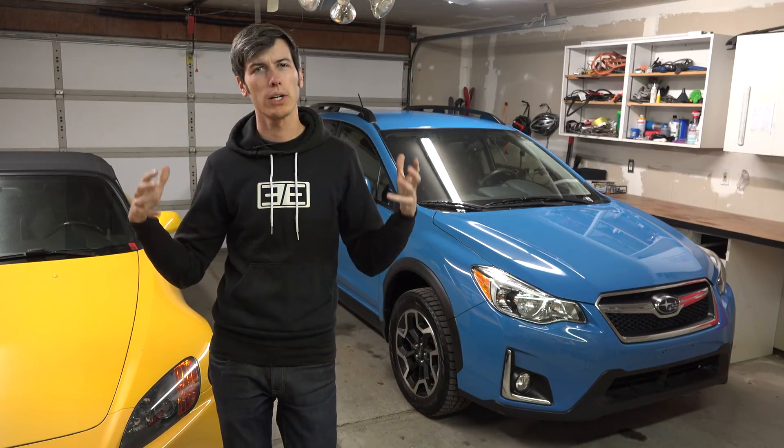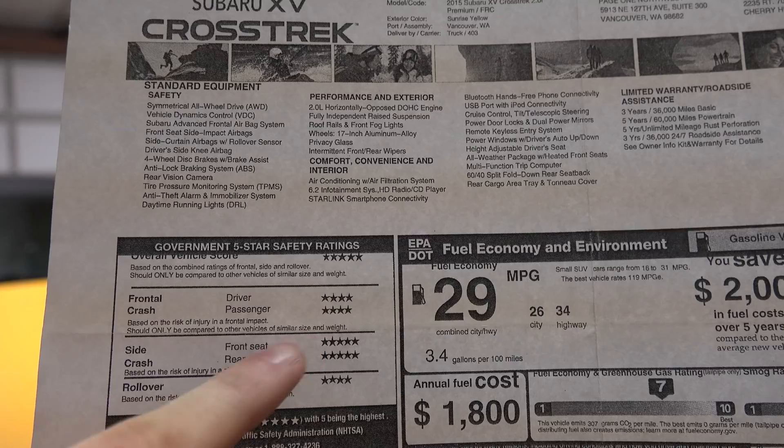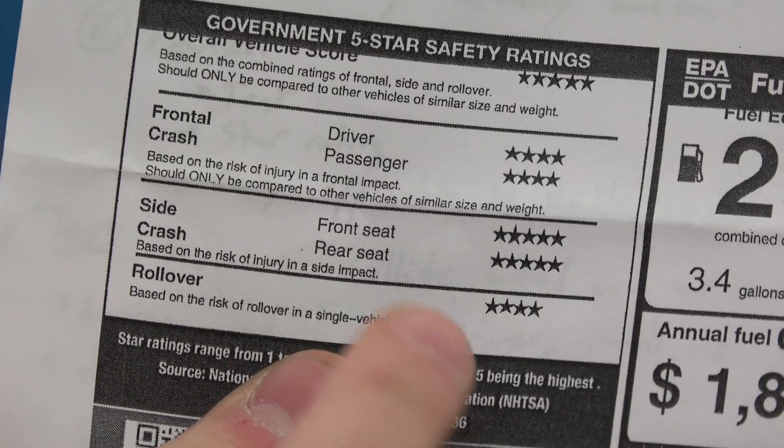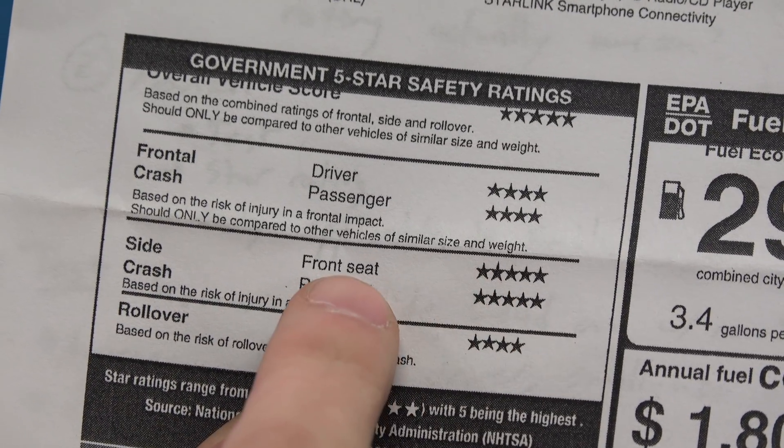Hello everyone and welcome. In this video I have teamed up with Progressive and we're going to be talking about car safety. So how do you know if a car is safe? What does it mean if a car has a five-star crash rating versus say a four-star or three-star crash rating? We're going to decipher what these ratings mean and the testing that goes into coming up with these ratings.